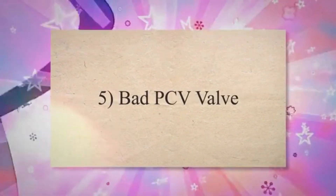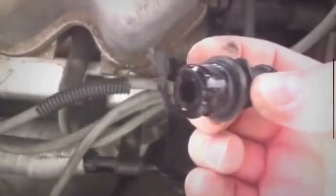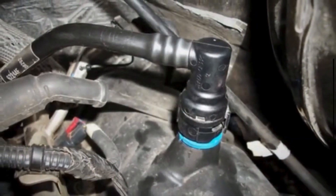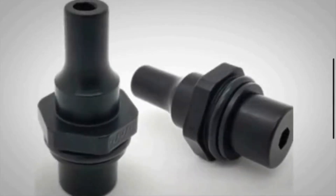5. Bad PCV valve. The PCV valve regulates the flow of crankcase gases into the intake manifold. If the PCV valve malfunctions, it can either allow too much or too little airflow, leading to a disruption in the vacuum system.